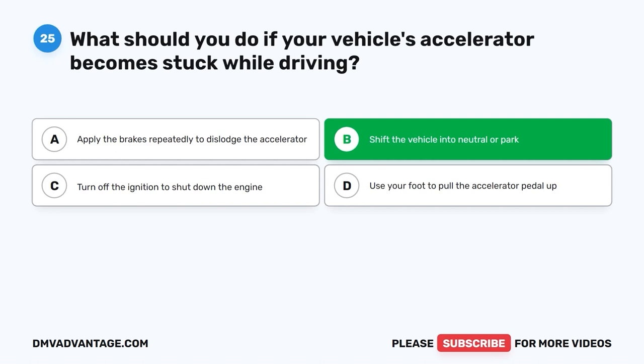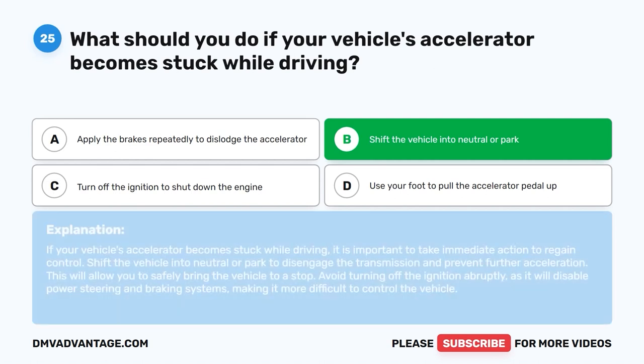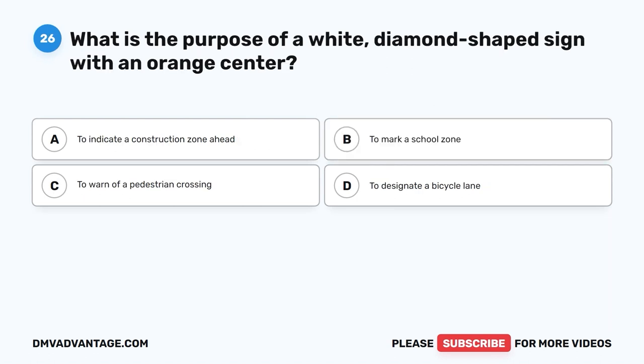The correct answer is B. Shift the vehicle into neutral or park. If your vehicle's accelerator becomes stuck while driving, it is important to take immediate action to regain control. Shift the vehicle into neutral or park to disengage the transmission and prevent further acceleration. This will allow you to safely bring the vehicle to a stop. Avoid turning off the ignition abruptly, as it will disable power steering and braking systems, making it more difficult to control the vehicle.